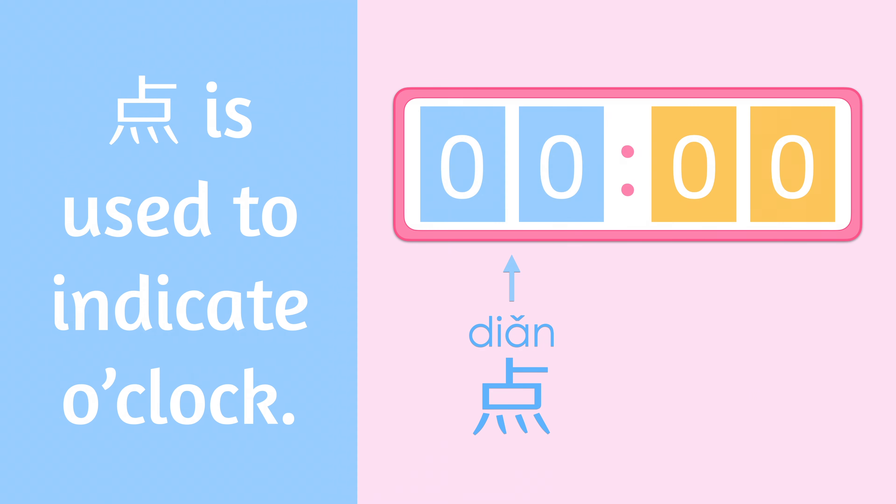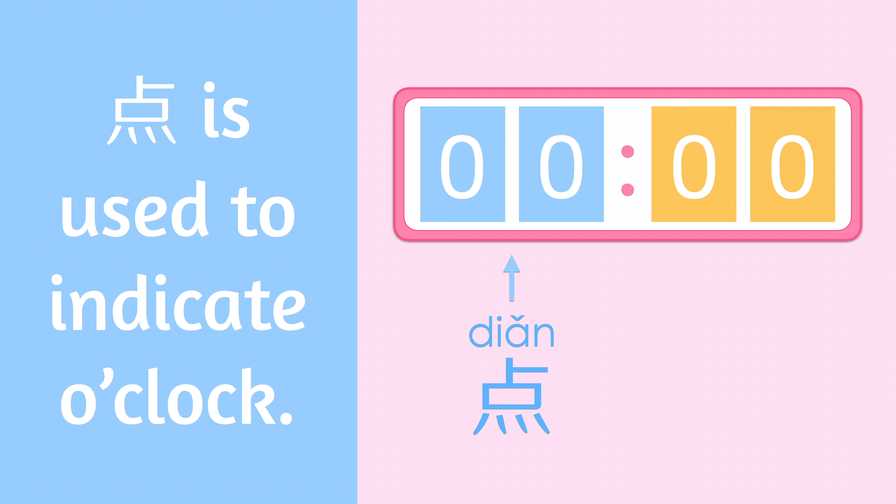点 is used to indicate o'clock. For example, 一点 means 1 o'clock.